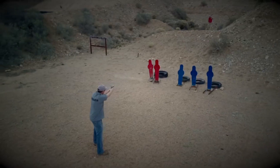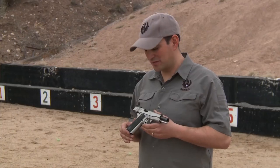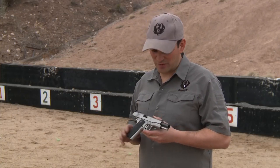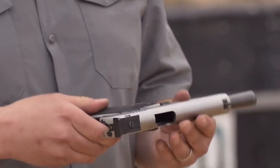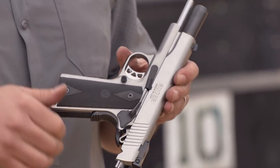Backed by Ruger's renowned reputation for quality, this 10mm powerhouse is a reliable companion for any shooter who demands excellence. Experience the precision and power of the Ruger SR-1911 in 10mm and elevate your shooting experience to new heights.